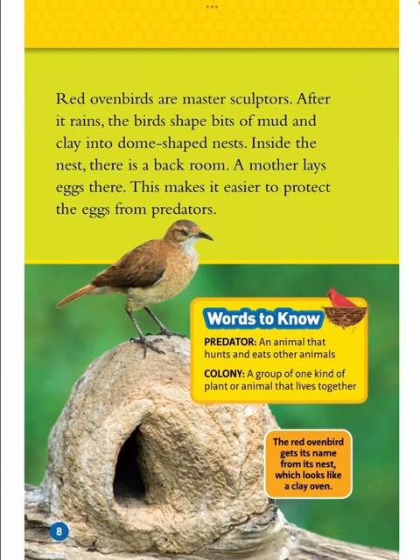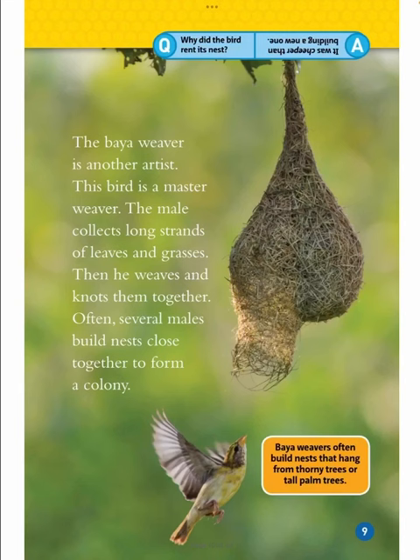Red oven birds are master sculptors. After it rains, the birds shape bits of mud and clay into dome-shaped nests. Inside the nest, there is a back room where a mother lays eggs — this makes it easier to protect the eggs from predators. Words to know: predator — an animal that hunts and eats other animals; colony — a group of one kind of plant or animal that lives together. The red oven bird gets its name from its nest, which looks like a clay oven.